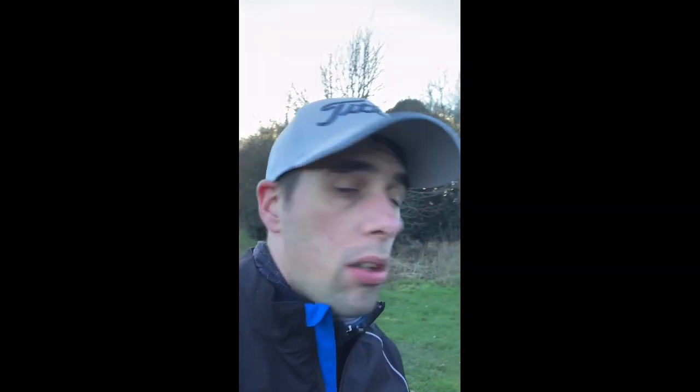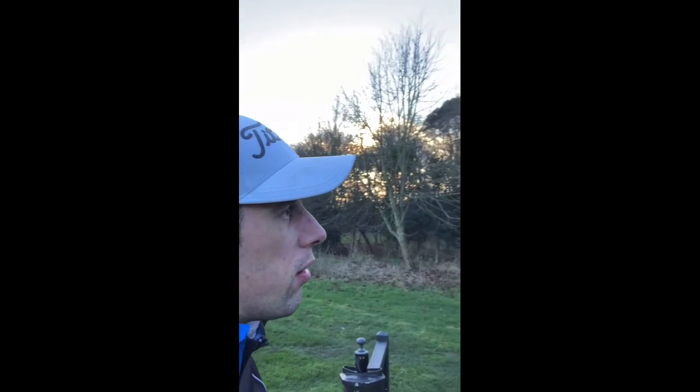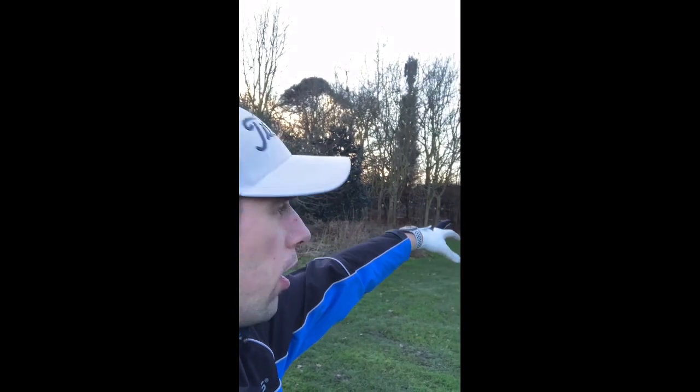The road is just behind me, and over there behind me — just kind of over there — is the Royal Ascot. It must be some sort of side entrance. All in all, the course has been looking great. Let's see how the last few holes go.